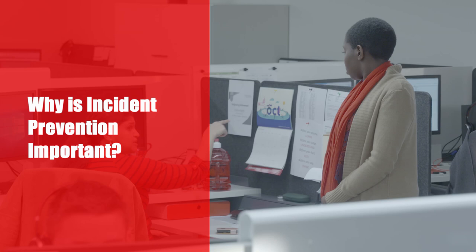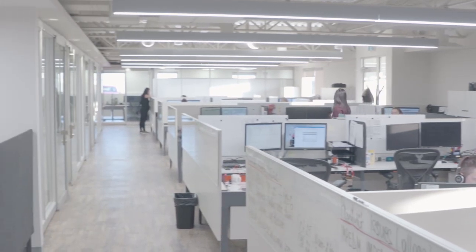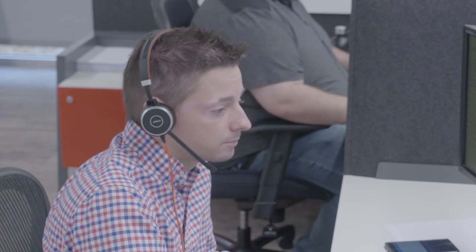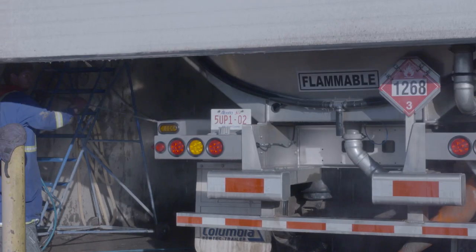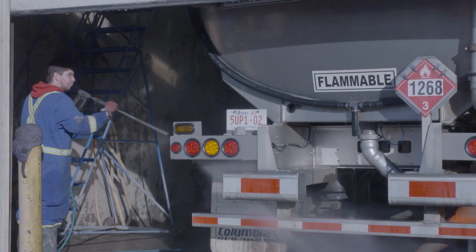Incident prevention has got to be on top of our agenda in everything we do. Come to work well rested, don't be distracted, and be fit for duty. Fit for duty includes not being impaired. That will alter your ability to make sure that you get home safe every day. It's my responsibility and your responsibility to make sure we get home to our families and our friends and our personal lives every day.